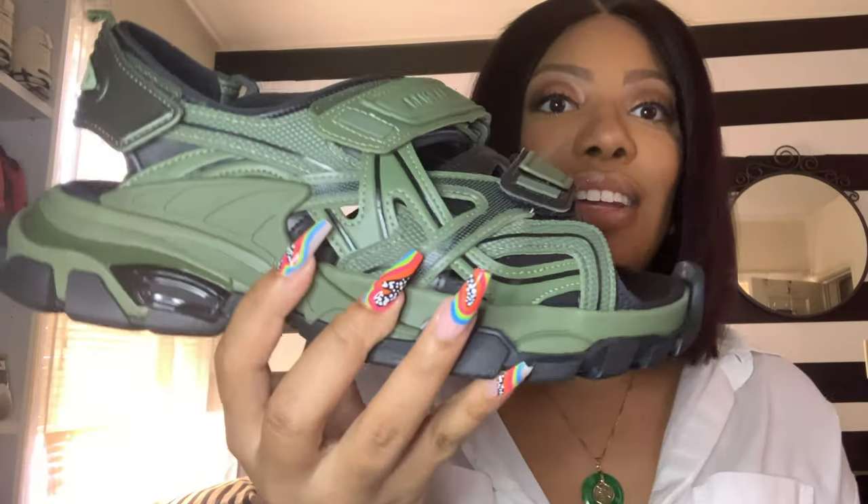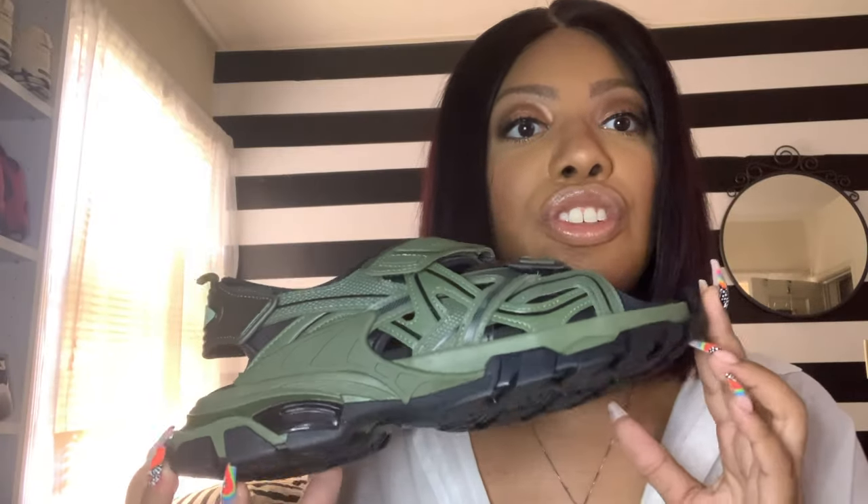So, these are the Track S Sandal. Thankfully, because I have a big foot, I can buy men's shoes and that works to my advantage because I believe this is a men's colorway. So, I bought these from Farfetch, a UK website, UK brand. I'm sure you're familiar.